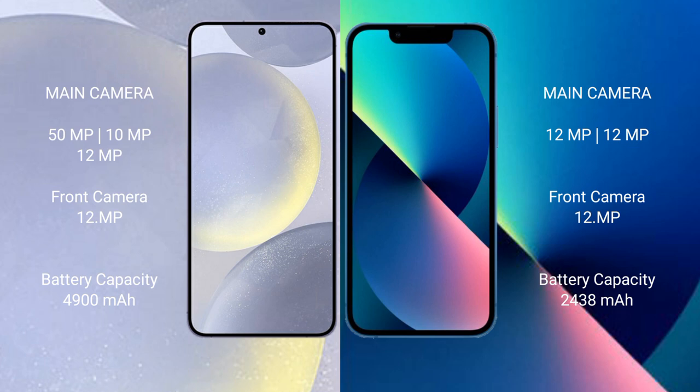The Samsung Galaxy S24 Plus has a rear triple camera setup: 50MP plus 10MP plus 12MP, and a front camera of 12MP. The iPhone 13 Mini has a rear dual camera setup: 12MP plus 12MP, and a front camera of 12MP.